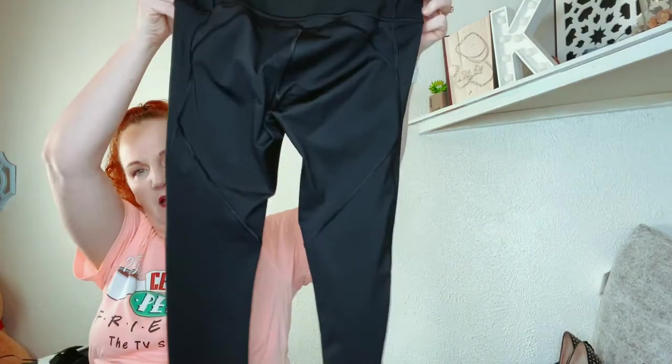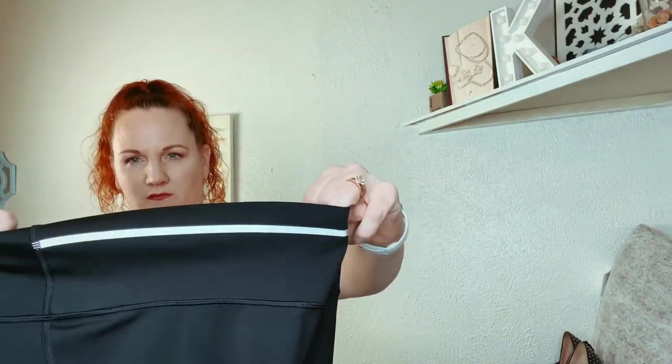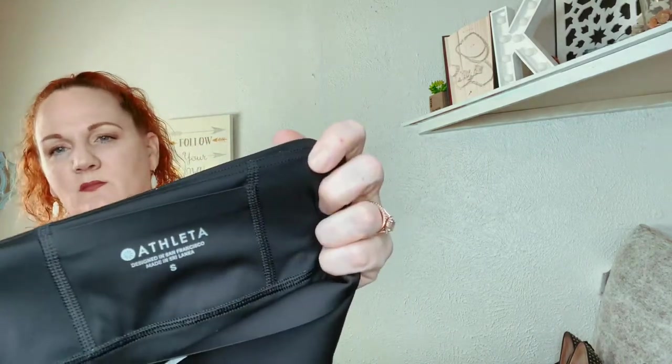These I don't know the style name — I just bought them because they're Athleta. They're like little tights, kind of remind me of the Nike Pros. They have a little reflective thing so you don't get run over when you're out running. That's a small.